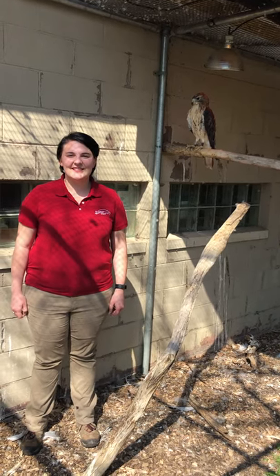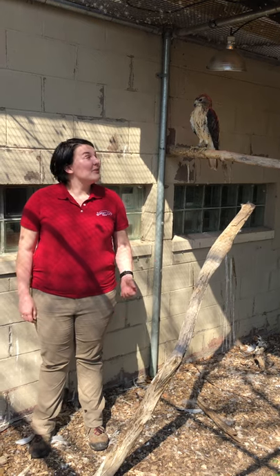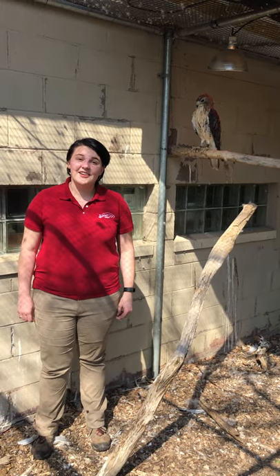Hi, welcome to TuneIn at Two at the Sunset Zoo. I'm Aubrey and I'm an education animal keeper and today we're going to talk about Hawkeye, a red-tailed hawk.